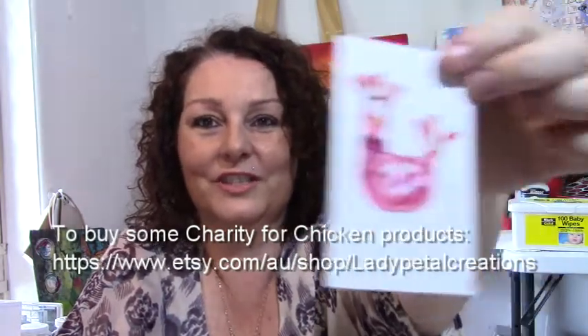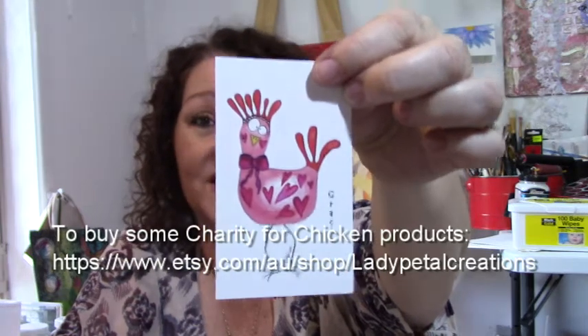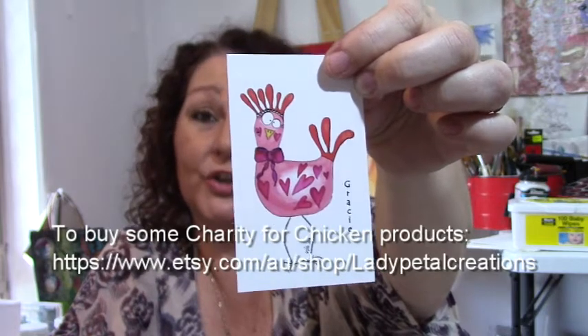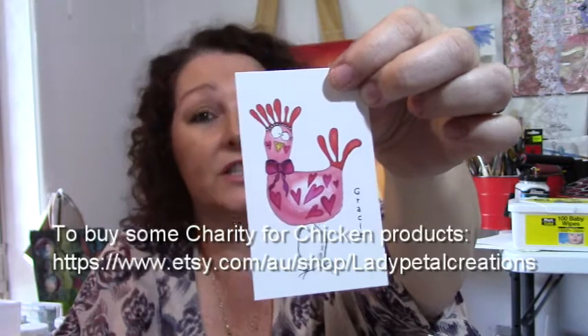We then have Gracie. Gracie's a little bit of a princess and a diva. She's a little bit hard to handle and she has a lot of bling on her, and instead of a bandana she has a ribbon because she's such a pretty girl.